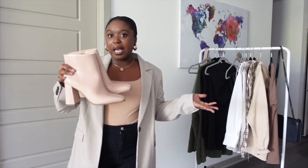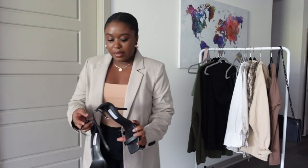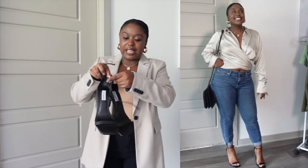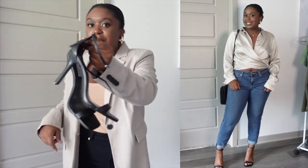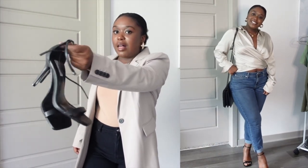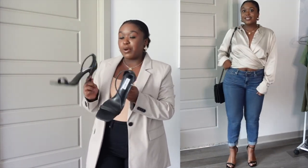I said I only had three shoes but I wanted to put these heels in as an honorable mention. These are from Steve Madden. I absolutely love these — I tried on a ton of heels over the course of a couple weeks to find the perfect one, and this is that for me.